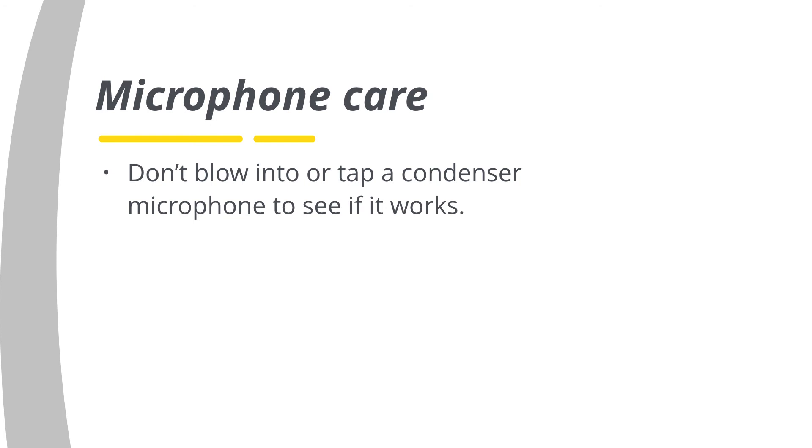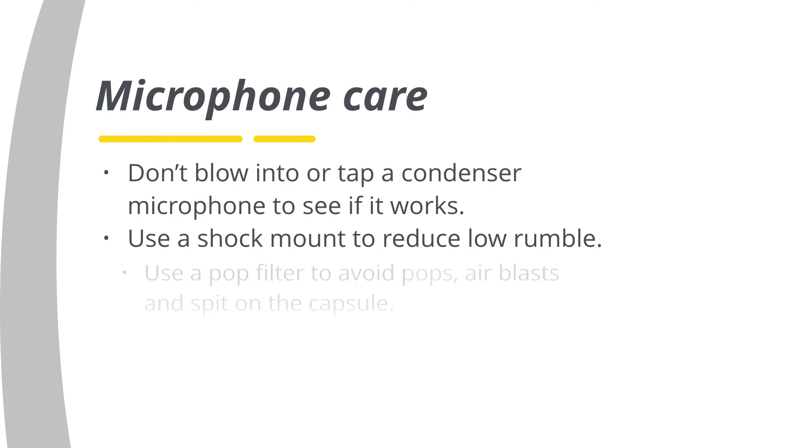For protection and longevity, keep in mind that you should not blow into or tap a condenser microphone to see if it works — this can damage the capsule. Always use a shock mount to reduce low rumble and a pop filter to avoid pops, air blasts, and spit on the capsule.